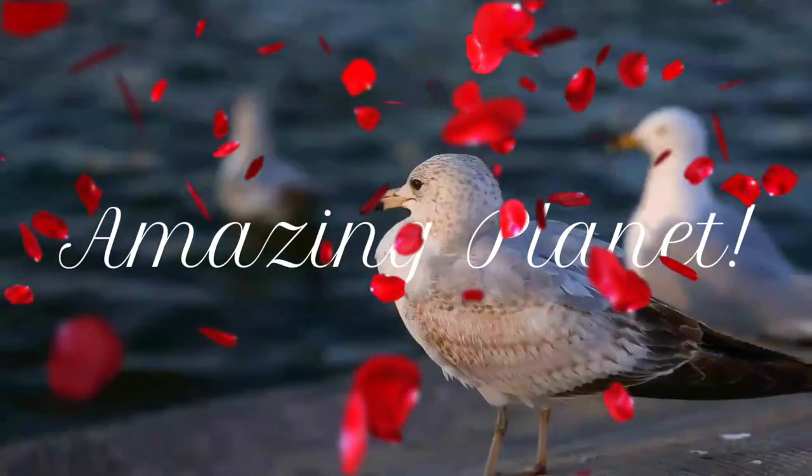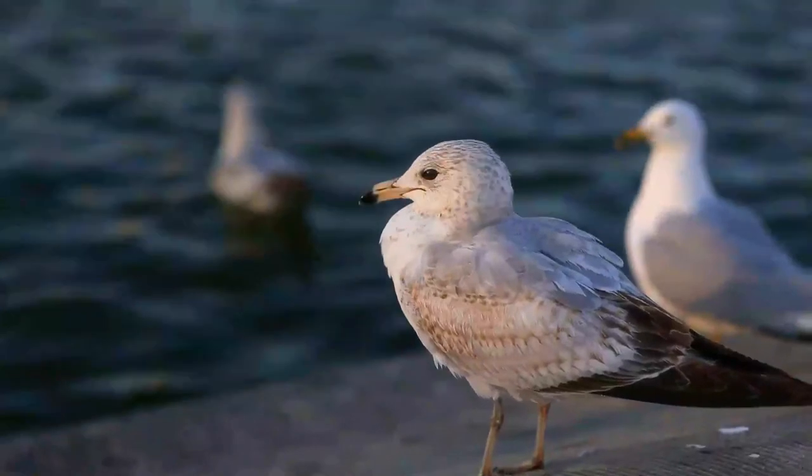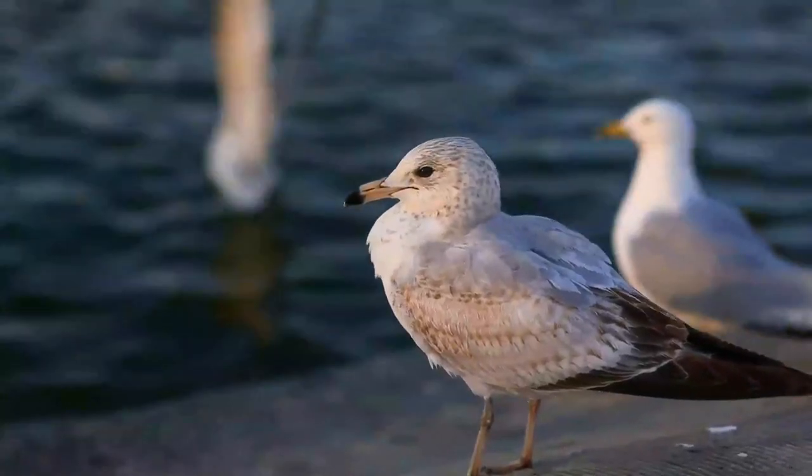Did you know that cardinals like to cover themselves in ants? Amazing, isn't it! Welcome back, and let's resume our journey.